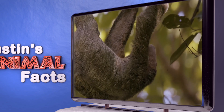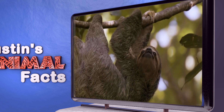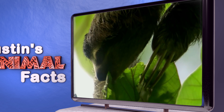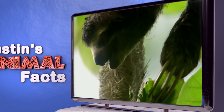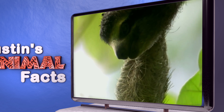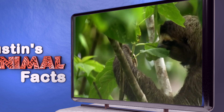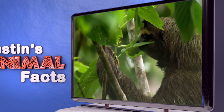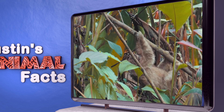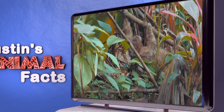Sloths poop really slowly and sleep most of the time, even while hanging upside down. One of the reasons they're so slow is the food they eat. Their diet consists mainly of buds and leaves, which take a long time to digest and provide very little energy. In fact, it can take a sloth as long as a month to digest a single leaf. Sloths rest about 60% of the time, and they really only come down from the trees to poop on the ground below, and that's only about once a week.